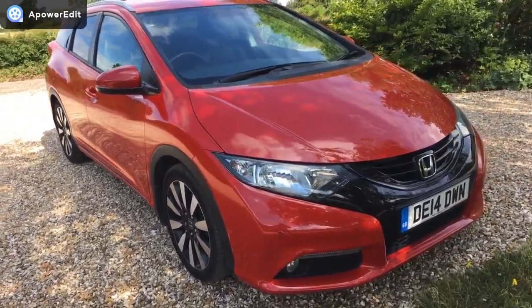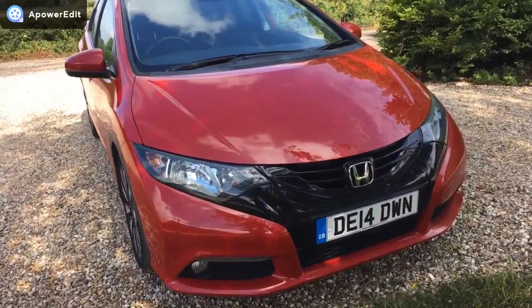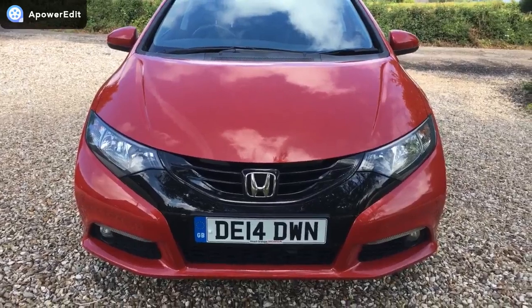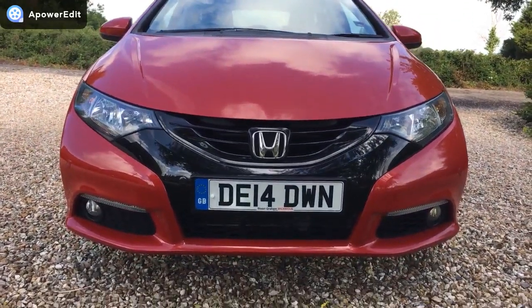The car is in just exquisite condition. I do this in the shade because it's actually better for trying to pick up on any marks — it's not trying to hide anything, it's quite the opposite. Sunny days are a nightmare for doing videos.